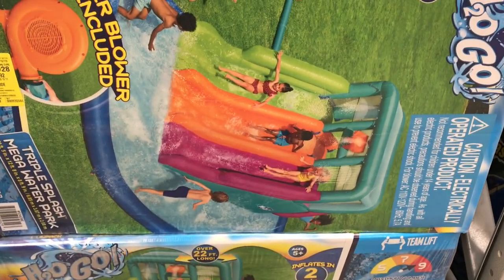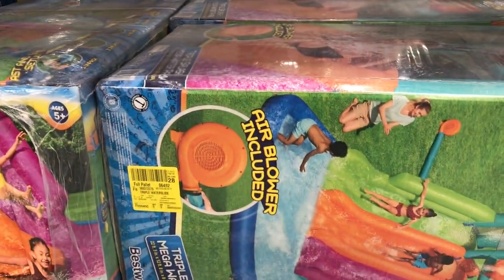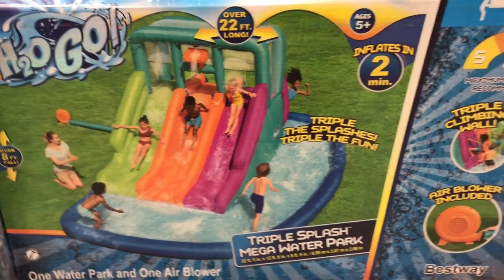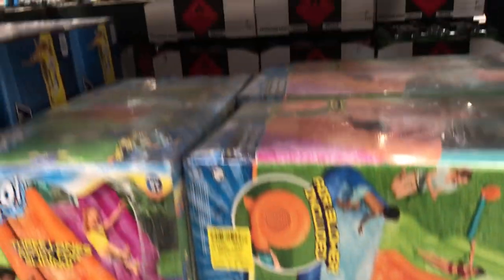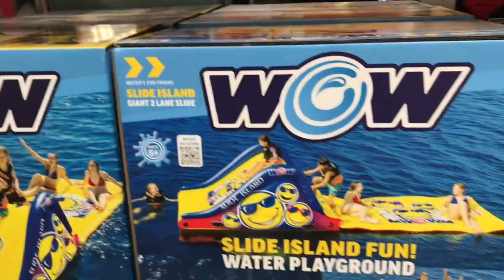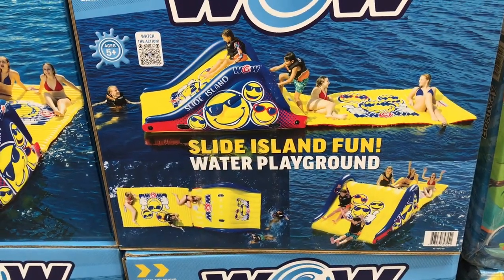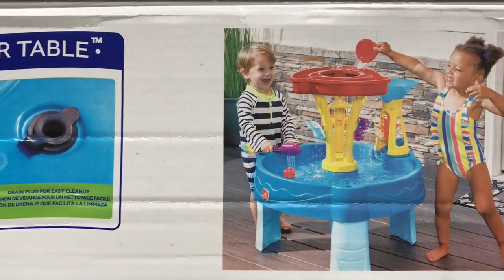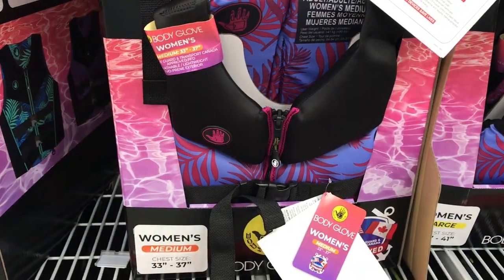There was a triple slide — I'll zoom in to show you exactly what it looks like. Really cool if you have multiple kids or kids with friends coming over; it has a splash pool at the bottom for $329.98. They also had a big inflatable slide great for the lake for $249.98, and a Step2 water table — what little one doesn't love a water table — for $49.98.